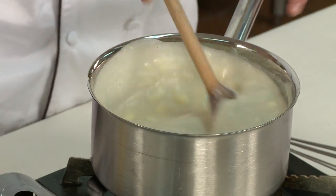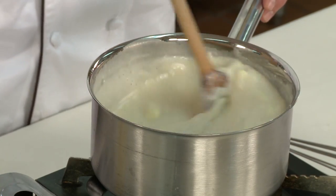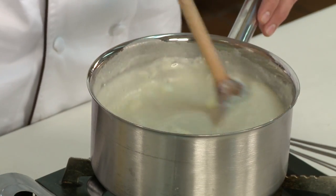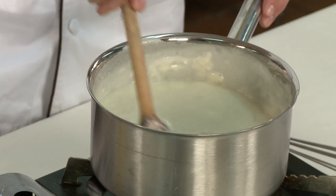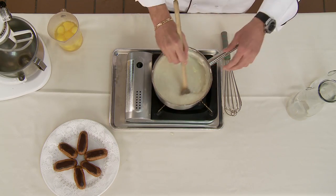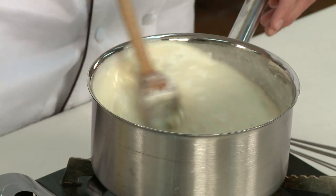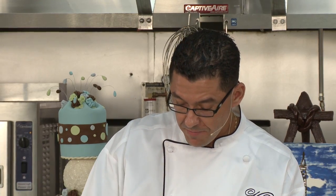This pâte à choux — you can do a lot of things with it. You can do cakes called Paris-Brest, profiteroles, eclairs, and also savory items. You can add it to potatoes and pipe it.